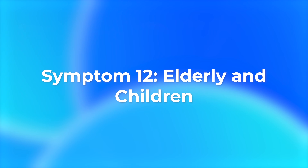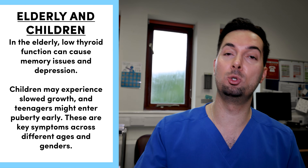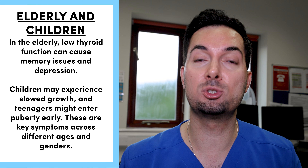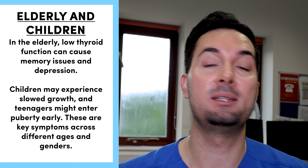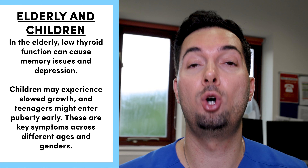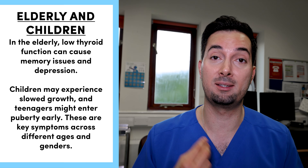Symptom number twelve: in elderly people we can see an increased level of depression and memory loss, and in children we can see slower growth and a delayed onset of puberty in their teenage years. These are common symptoms seen in an underactive thyroid for both males and females.